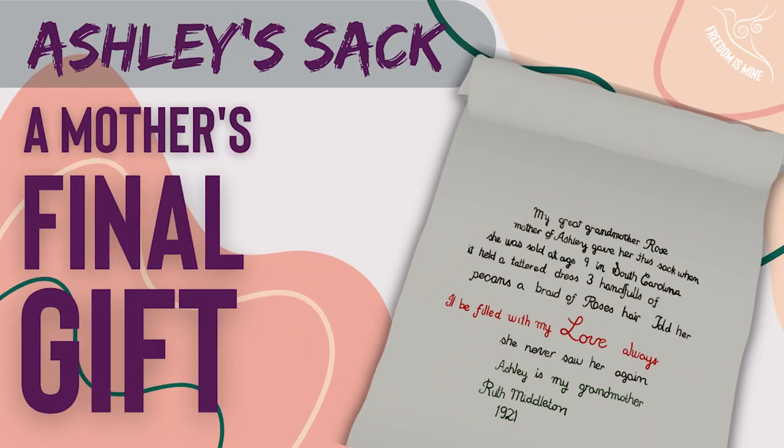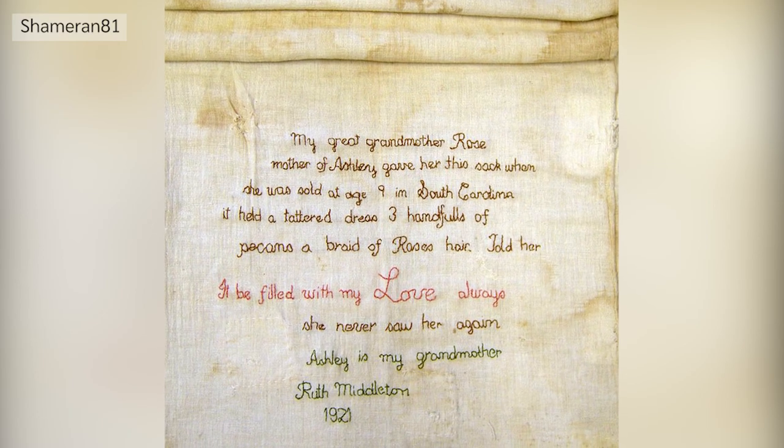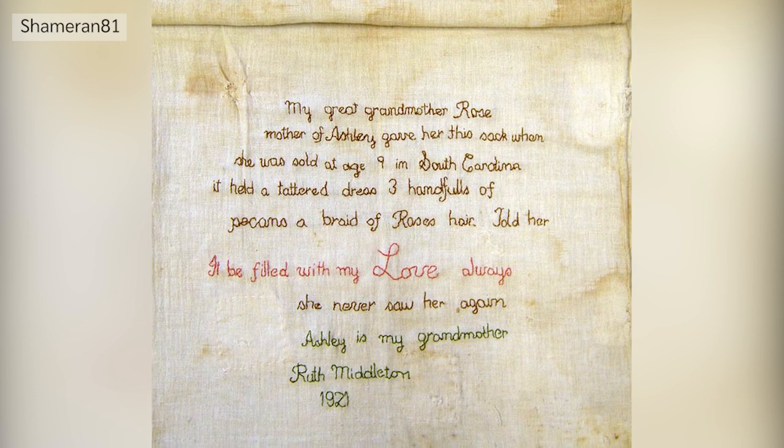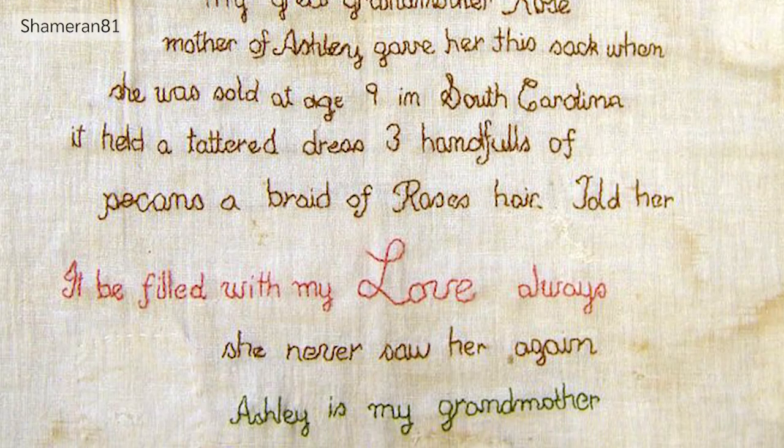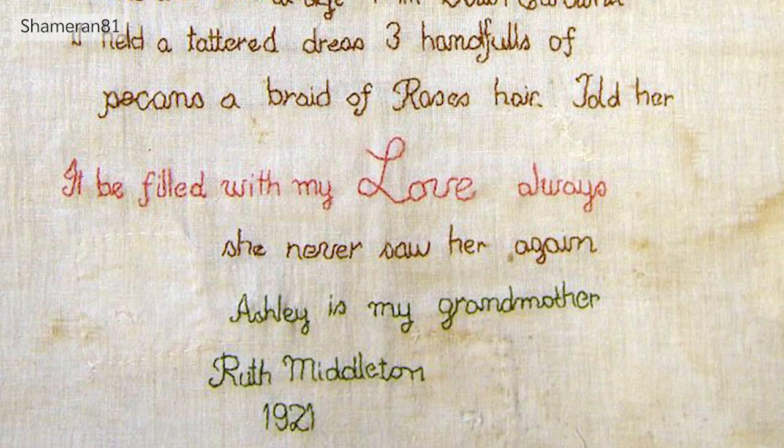Hey guys! Today we're going to talk about Ashley's sack. Ashley's sack is a cloth sack from the United States which dates back to the 1800s. It's significant because of the writing embroidered on the front, which tells the story of the sack's original owner, an enslaved African American girl named Ashley.